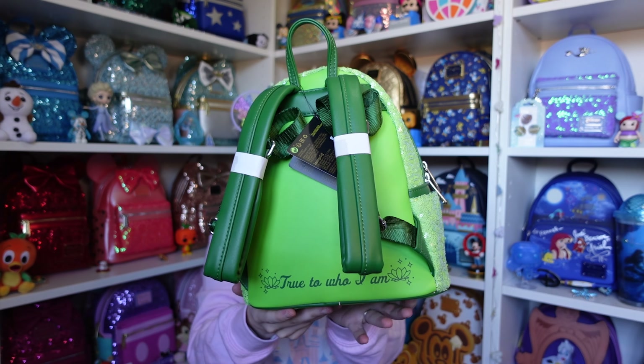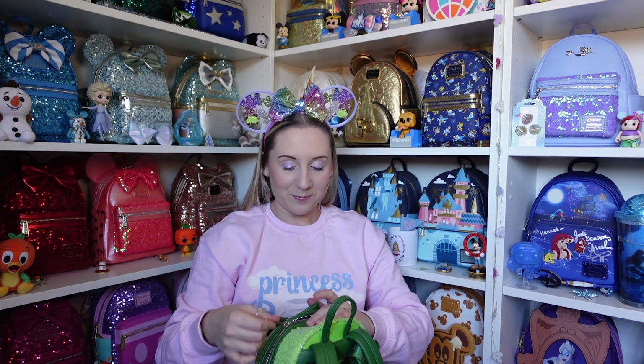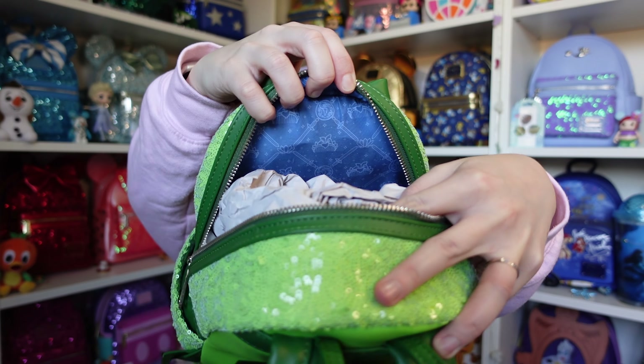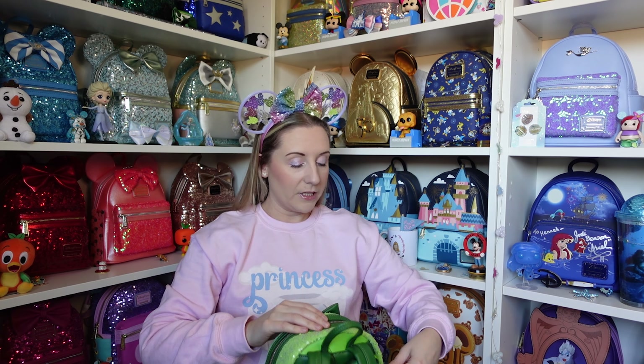It also has the same leaves as the Jasmine inner lining on either side. The inner lining for Mulan is a blue colour — the base matches the blue sequins, and the diamonds are made up of swords. It's also got the hair clip and the little dragon emblem. They all have the same inner lining in the front pockets as well.